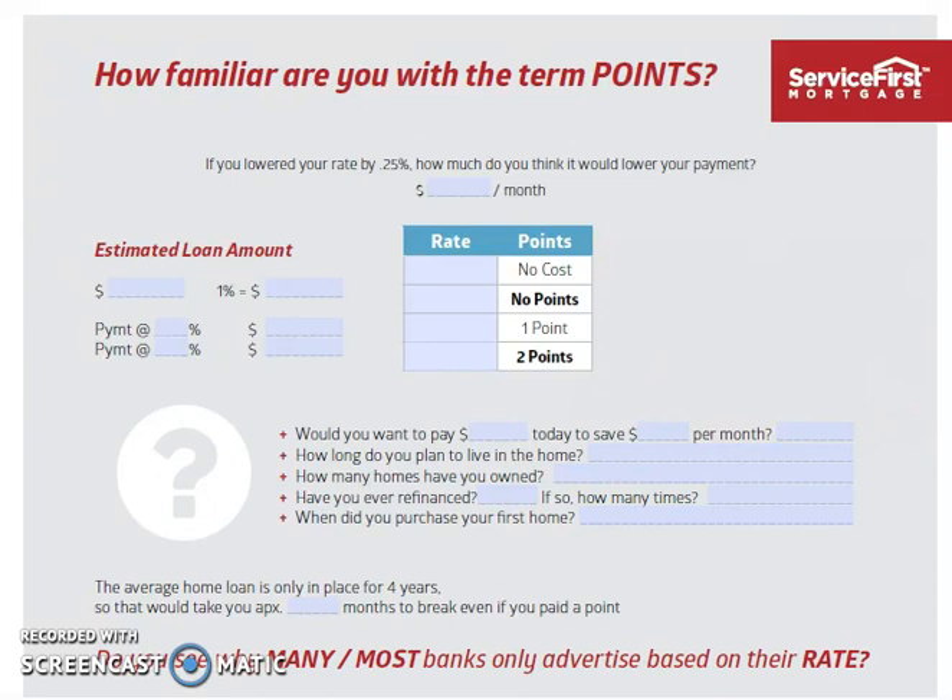We look at the payment difference between one rate and another, the cost difference, and what is the recovery point. If you spent $2,000 to save $50 per month — whether that makes sense or not is really going to depend on how long you own the home, how much money you have to work with today, and what else you would do with that money if you didn't put it into discount points.